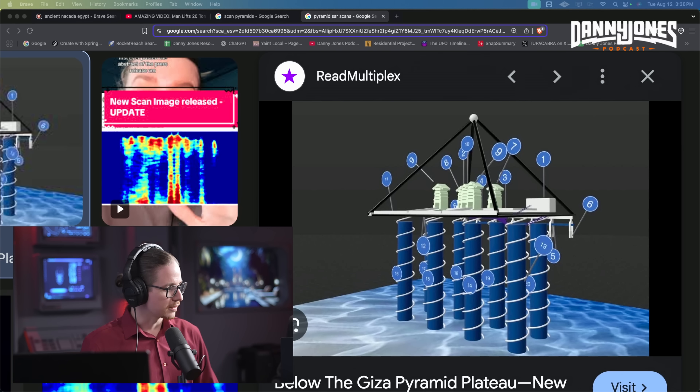If you can scan a shaft or a pyramid's interior where you already know what's there, and the data that comes back correlates with what you already know is real, that's a good way of testing whether the technology works. Then if you do something unknown and it shows you something like this, that's a pretty good proxy for accuracy. I don't know if anyone has proposed trying to dig and explore this — it would be really hard to dig under the pyramid; it's mostly bedrock.